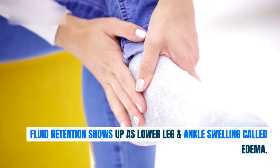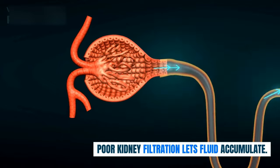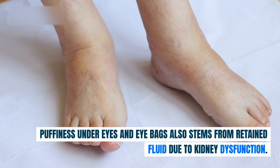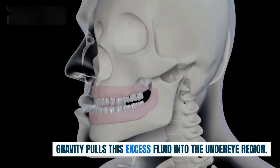Fluid retention shows up as lower leg and ankle swelling called edema, as poor kidney filtration lets fluid accumulate. Puffiness under the eyes and eye bags also stems from retained fluid due to kidney dysfunction — gravity pulls this excess fluid into the under-eye region.